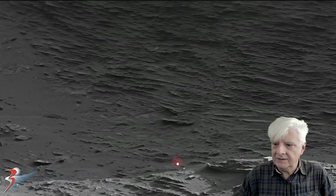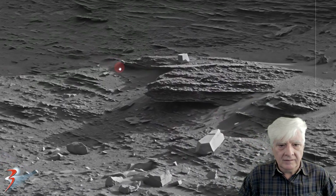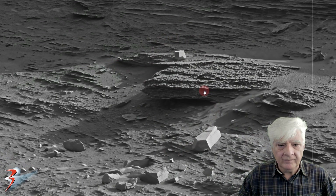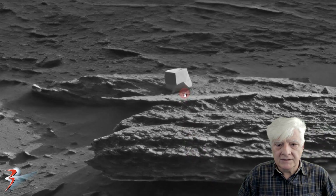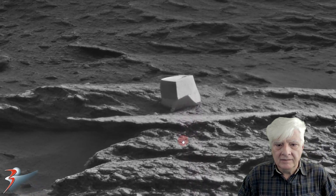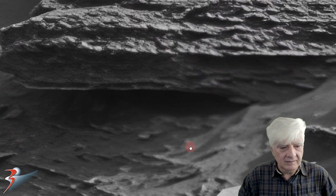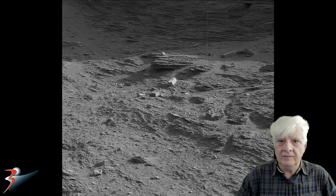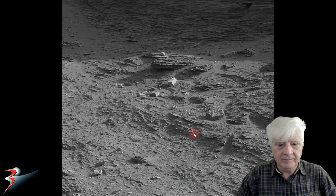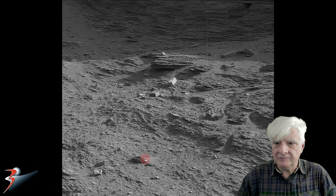I speculate those two pieces come from something that broke up and was destroyed on the surface. I'll include the link to this gigapan in the video description so you can download it and check it out for yourselves.